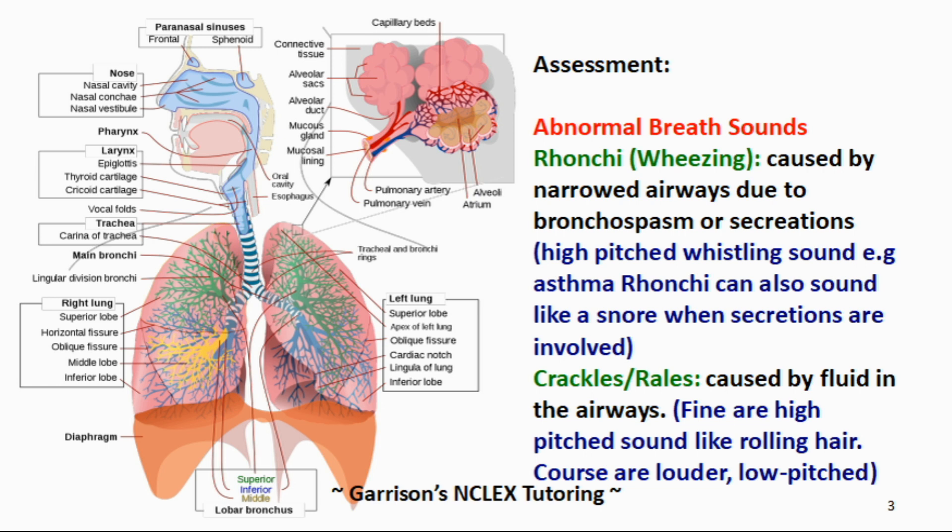First, let us look at wheezes or ronchi. This is caused by narrowed airways due to bronchospasms or secretions. If you hear high-pitched whistling sounds caused by passage of air in the narrowed airways, this would be sibilant ronchi. Let's listen to sibilant ronchi now.